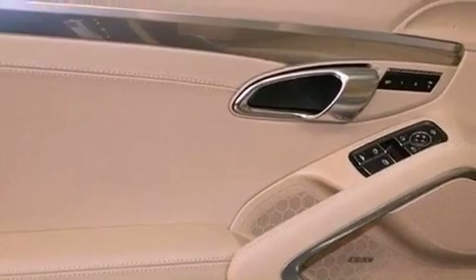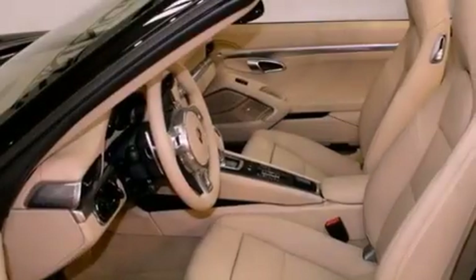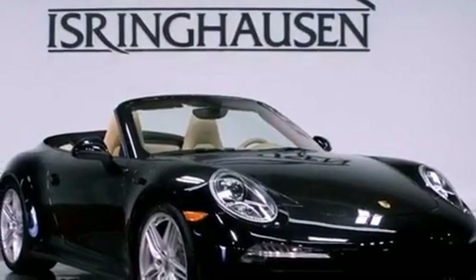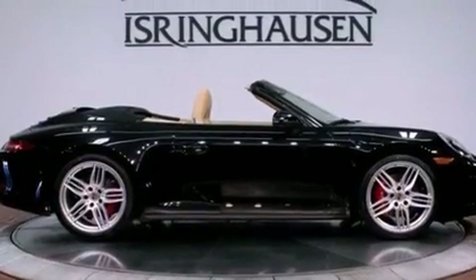Xenon headlights, XM satellite radio, memory settings for the seat's positions so you can recall your favorite alignments with the push of one button. And the heated seats can warm you up in seconds, keeping you and your passengers comfortable the whole trip.